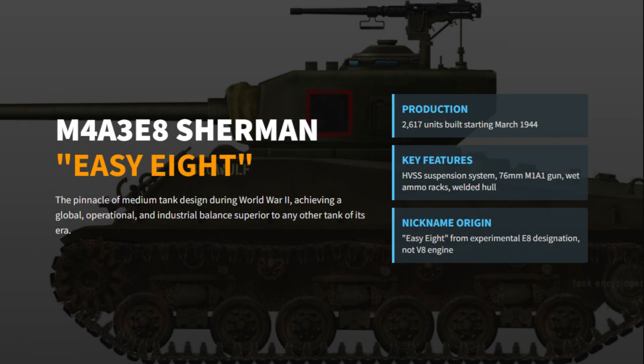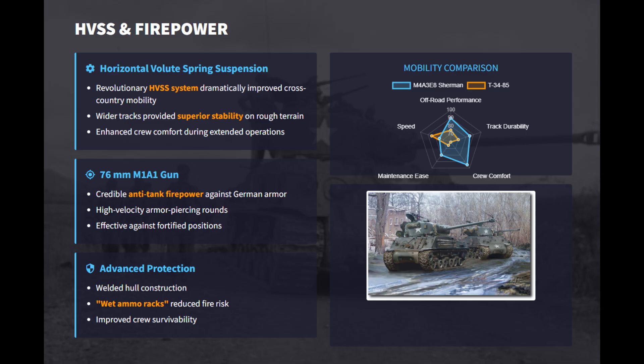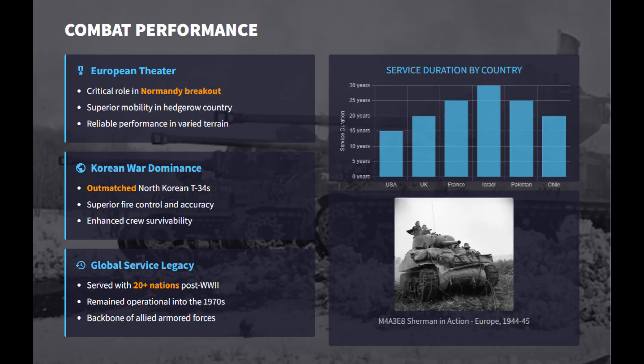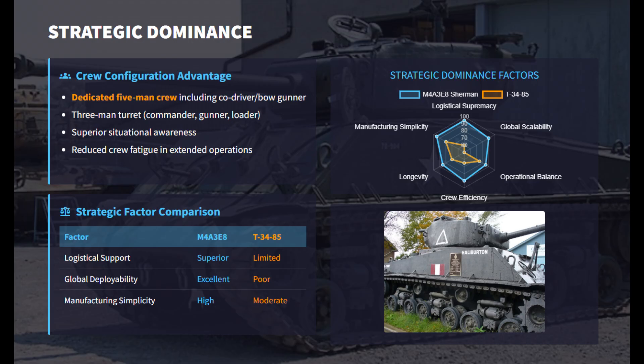The M4A3E8 Easy Eight Sherman was the final evolution of the Sherman series and widely considered the most balanced tank design of World War II. It featured the advanced HVSS suspension and wider tracks, giving it smoother handling and excellent cross-country mobility. Armed with the long-barreled 76mm M1A1 gun, it offered solid firepower, while its greatest strength came from logistics and reliability. Using the massive Sherman production network, it shared parts, training, and maintenance with earlier models, making operational deployment easy. About 2,600 were built during the war, featuring welded hulls, wet ammo storage, and a full five-man crew for superior coordination. The Easy Eight's mobility, simplicity, and worldwide service longevity make it the most strategically complete and successful tank of the era.